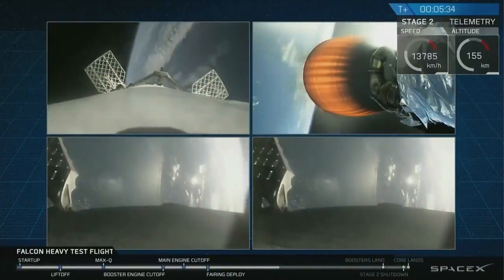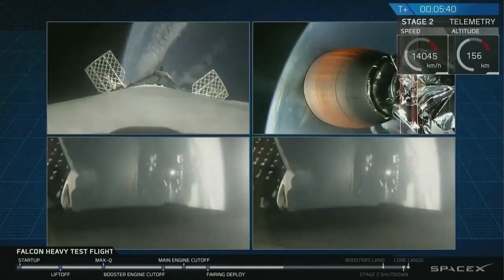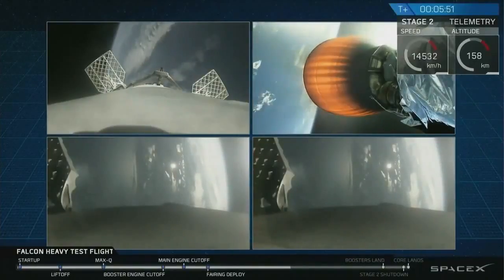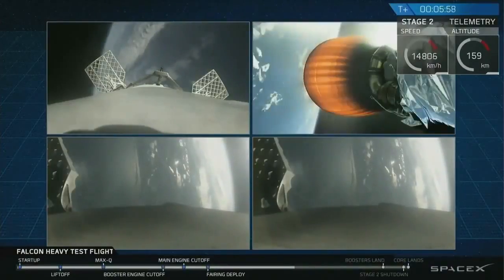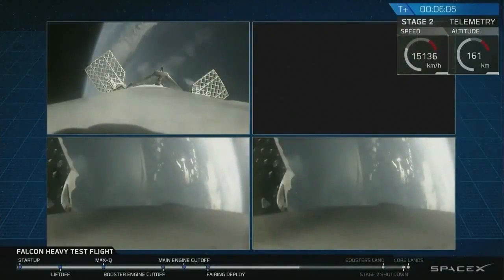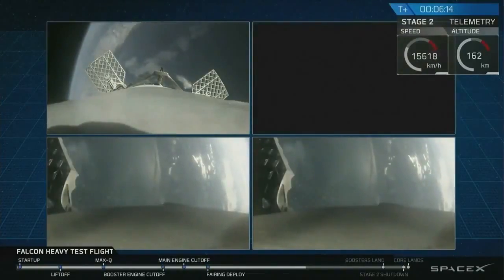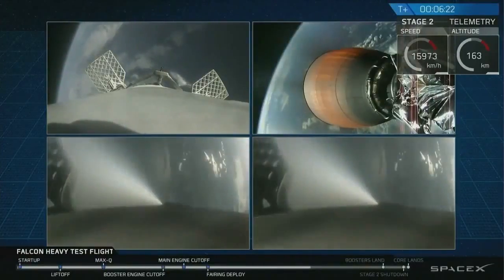Absolutely incredible. On your screen at the moment, you've got a few things happening. On the upper right, you've got MVAC-D continuing its burn. On the upper left, you have the center core headed back towards the autonomous spaceport drone ship. And in the two bottom screens, you've got the side boosters headed back towards Cape Canaveral Air Force Station, landing zones one and two. The next step coming up for the side boosters and the center booster is the re-entry burn, which will slow all the boosters down from way faster than the speed of sound to just faster than the speed of sound, in order to reduce aerodynamic forces and heating through the atmosphere.